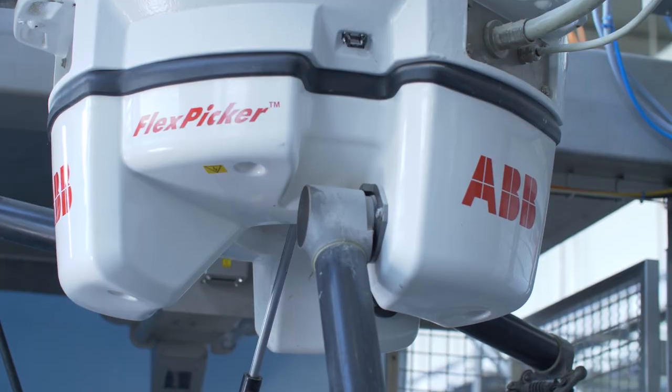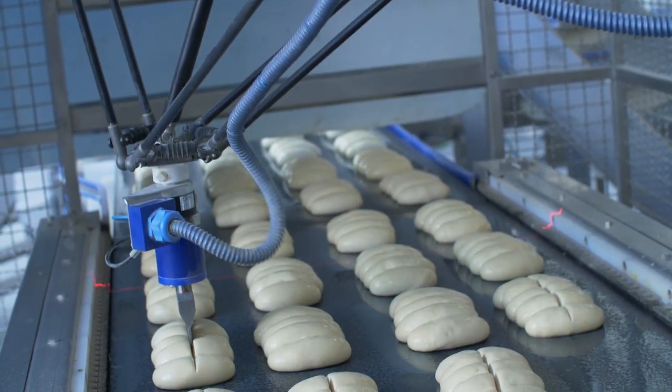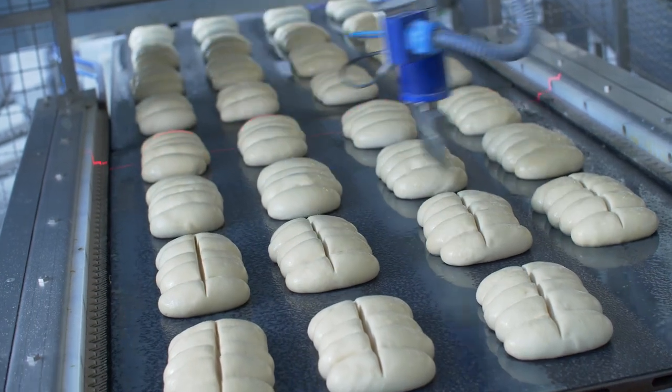ABB Motors, Drives, Solar Technology and Robotics are already being used at one of Co-op's main distribution centres, where sustainability was a key target.